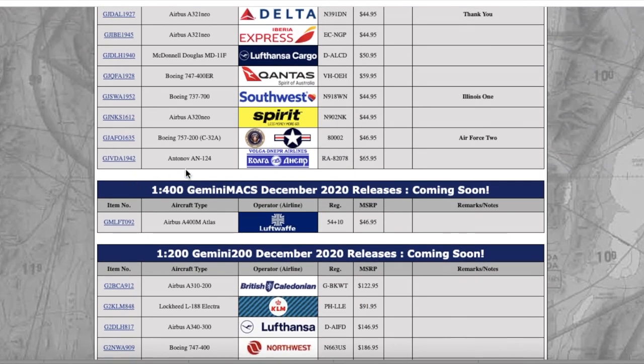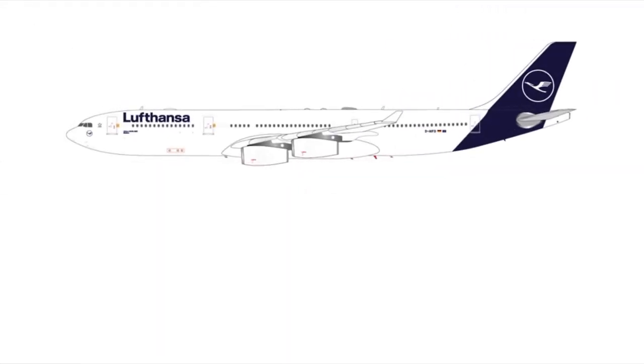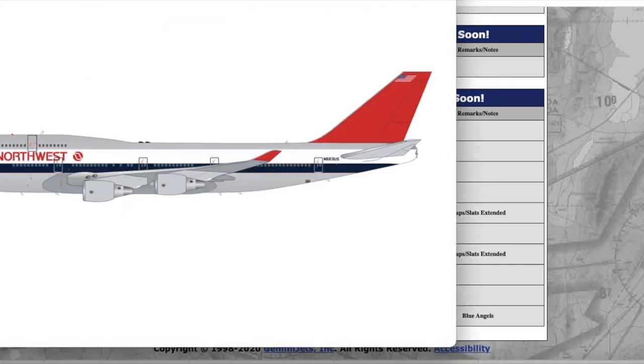Moving on down the line we have the Lufthansa A340-300 in the new livery. Last year when I was on a Virgin Atlantic A330 coming back from London, I actually spotted this aircraft at Newark — she looks pretty in real life. I want to see how Gemini does with the wing slope on this one, as they've been releasing a lot of A340 molds lately. Registration is Delta Alpha India Foxtrot Delta, and the price is $146.95.